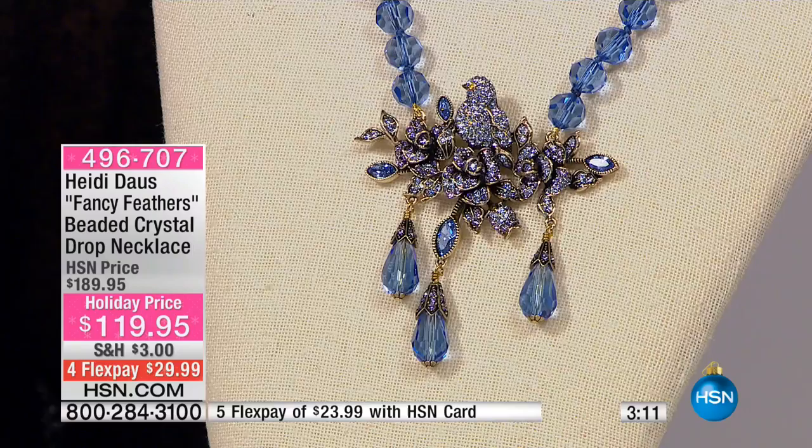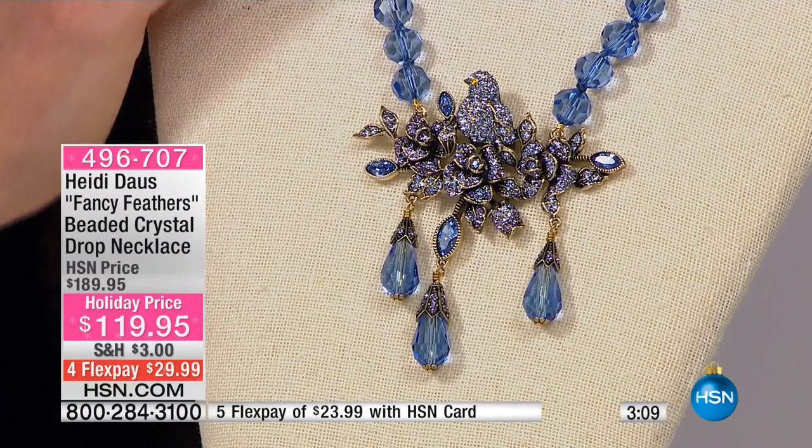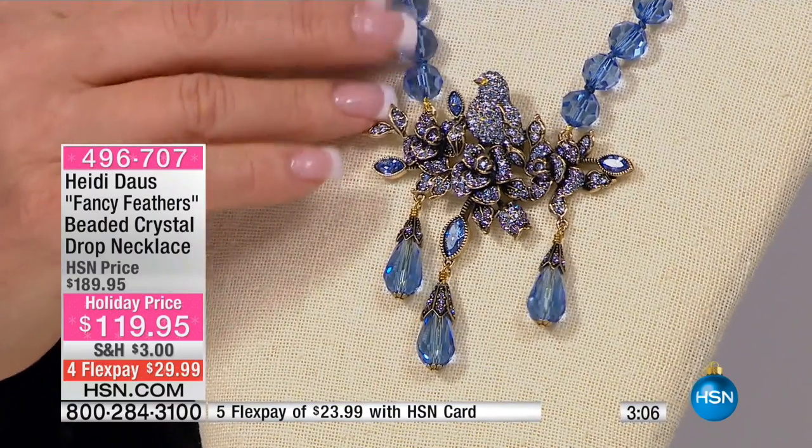Oh my gosh. We haven't even — we just showed it for two seconds. That's crazy. And 10 of them flew away.